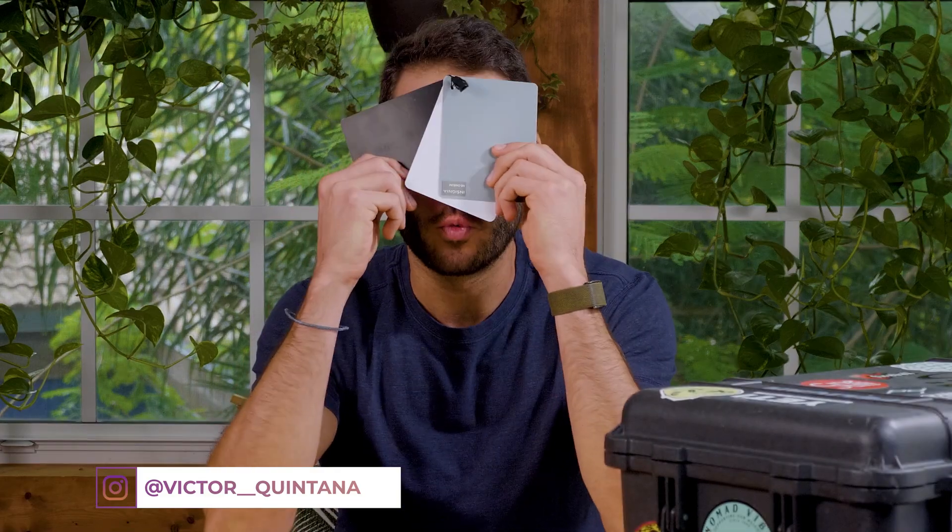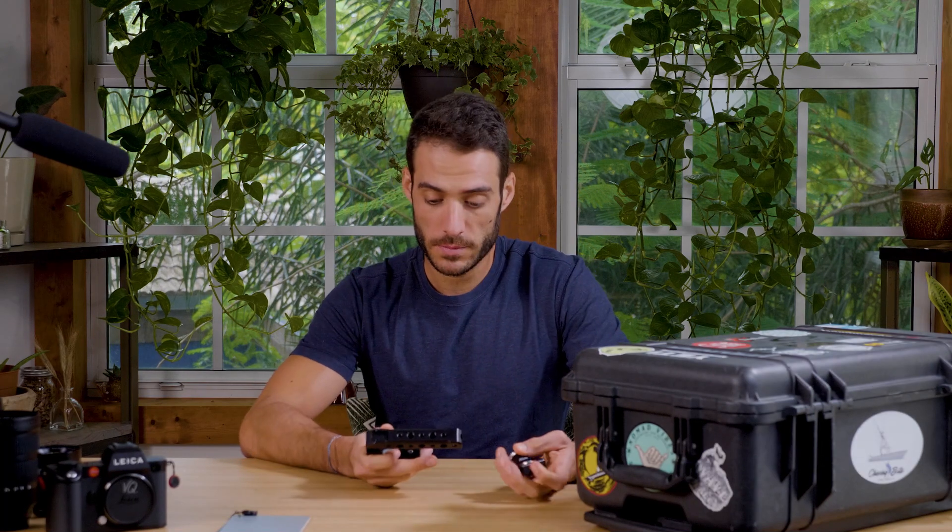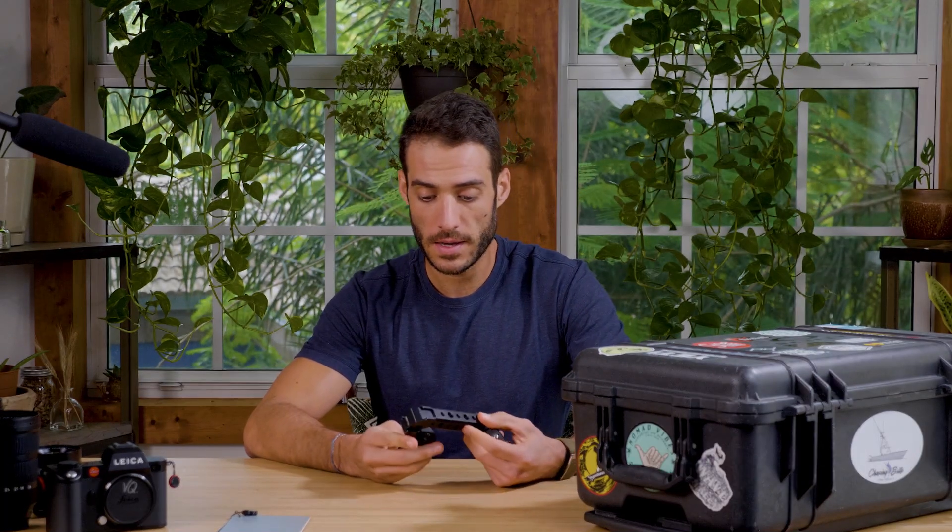Now let me show you some of the smaller, more niche items. Gray cards — I cannot tell you how useful these are, especially when shooting video. It's so nice being able to get your white balance correct right in camera. For any scene, you just hold this in front of your subject, set your white balance, and you're good to go. They're super thin and small so they don't take up much space.